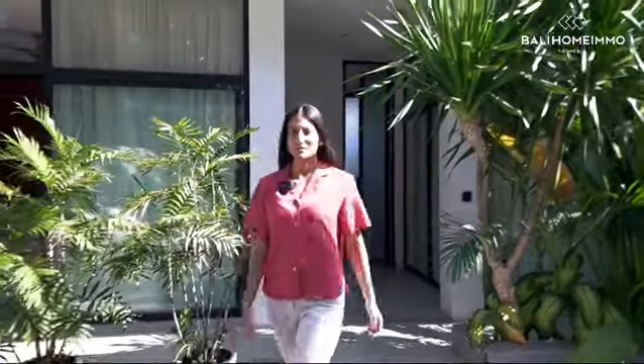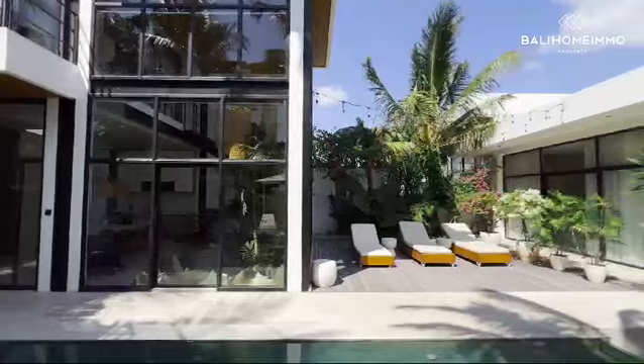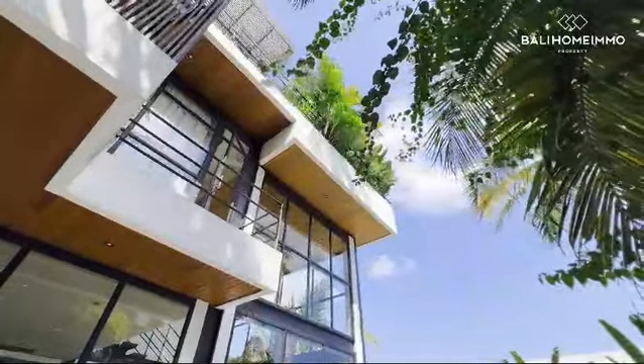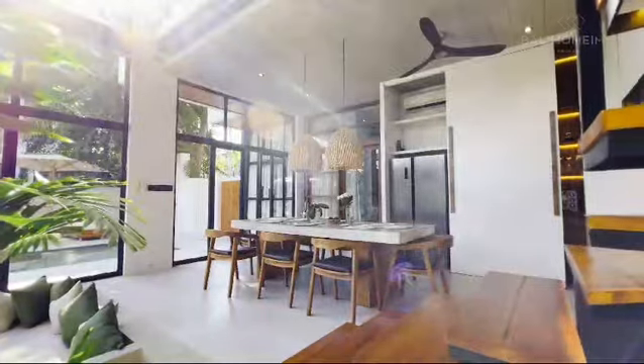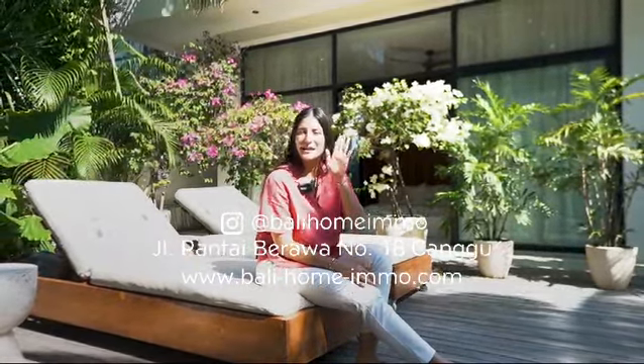As this tour now comes to a completion, I'd like to thank you for joining me today for this beautiful discovery that we've just had at Pererenan. If you'd like to inquire more about this beautiful villa or any other sales walkthrough, please do let us know on the contacts below. Hope to see you soon — take care and bye.